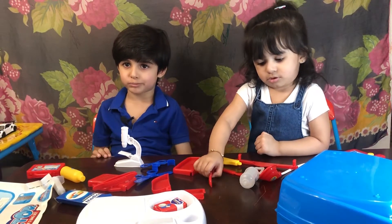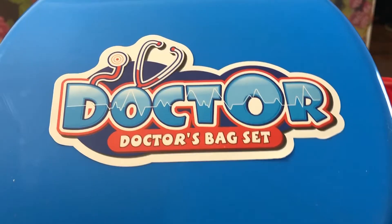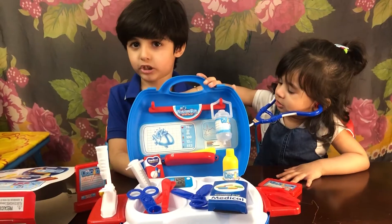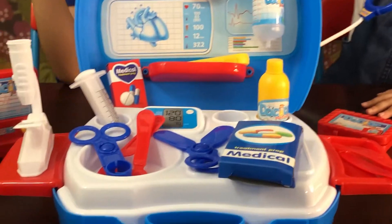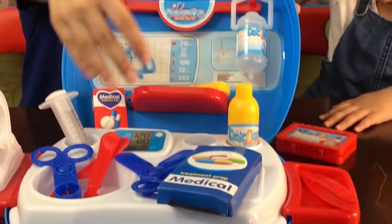So now we're going to set this up. We're going to be right back. Now our doctor kit is all set up with the tools. We have everything set up.